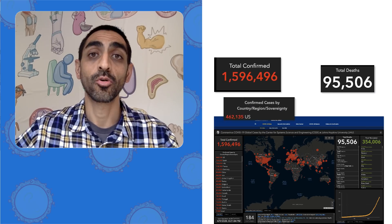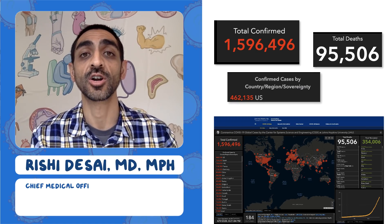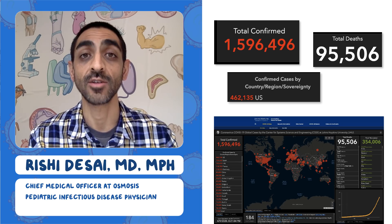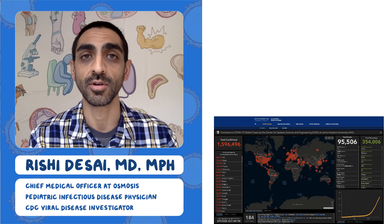Welcome to the Osmosis Daily Report on the coronavirus pandemic. I'm Dr. Rishi Desai, Chief Medical Officer at Osmosis. I'm also a pediatric infectious disease doctor and I used to work at the CDC in the viral diseases branch doing outbreak research.